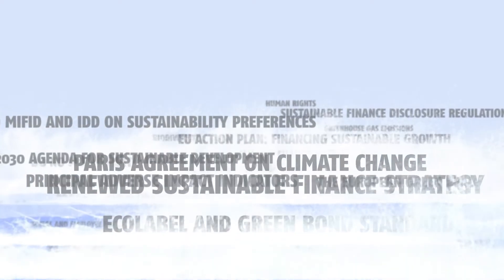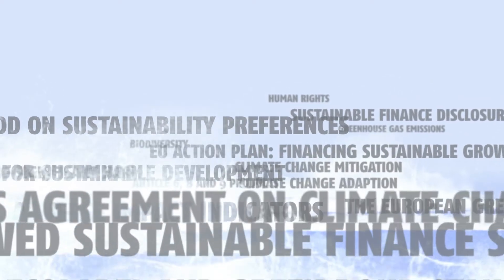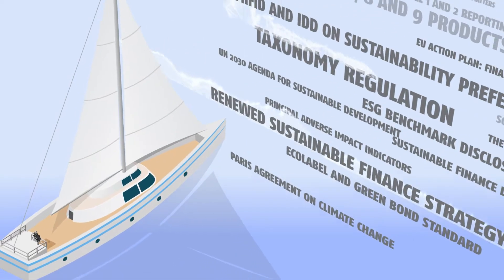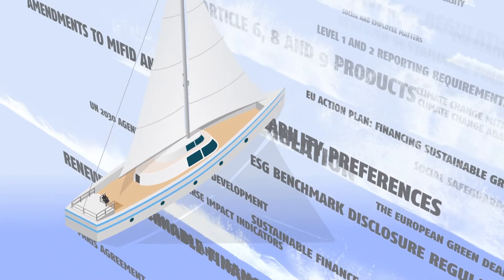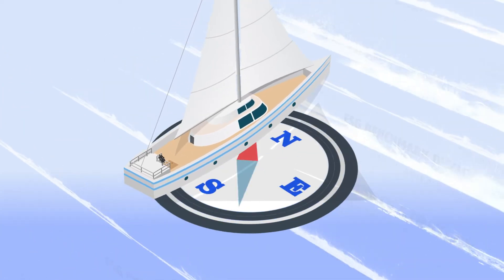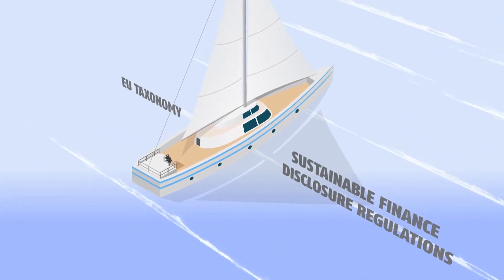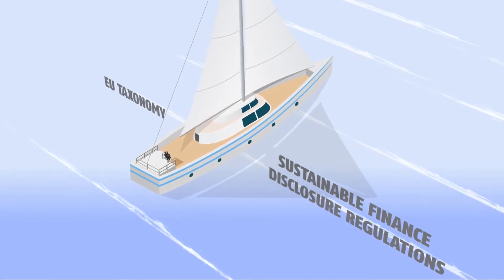With the incoming tide of EU sustainable finance regulations, financial market participants around the world face increasing transparency and disclosure requirements regarding their investments and the investment decision-making process. To help you safely navigate the complexities of the many new ESG-related rules, ISS ESG has developed a suite of dedicated EU regulatory solutions, helping investors meet EU taxonomy reporting obligations, as well as comply with sustainable finance disclosure regulation requirements.